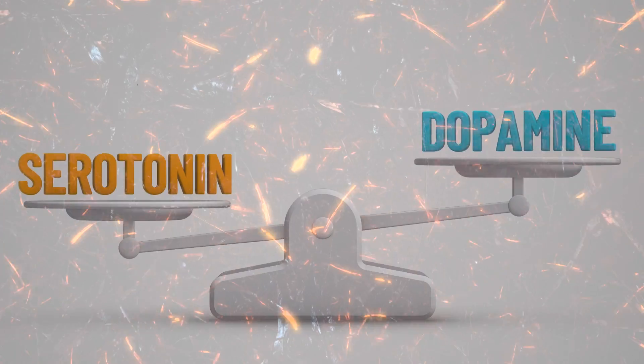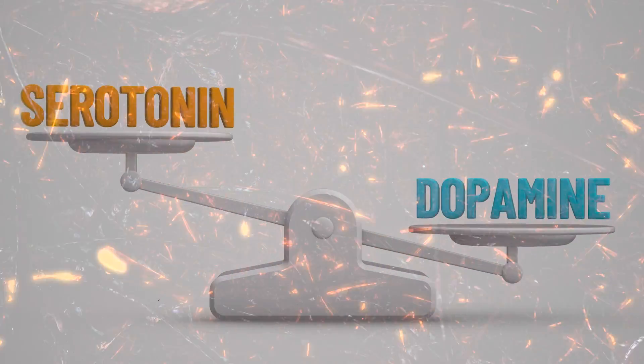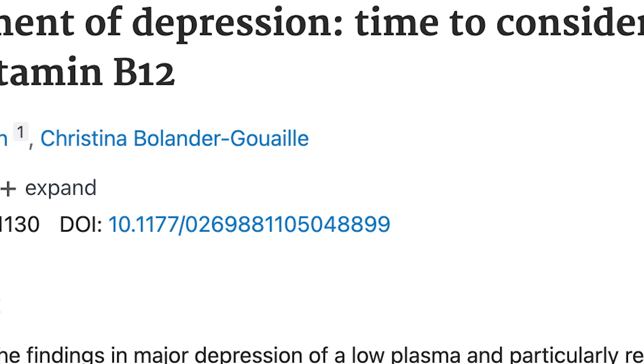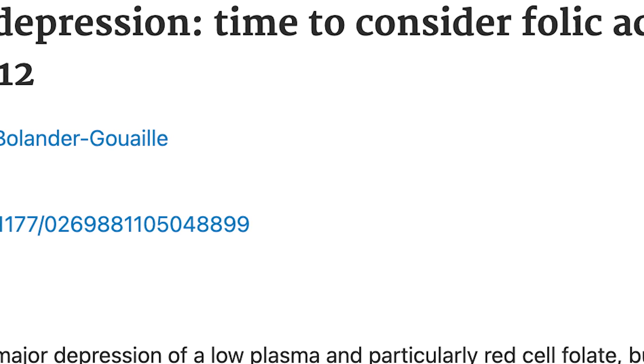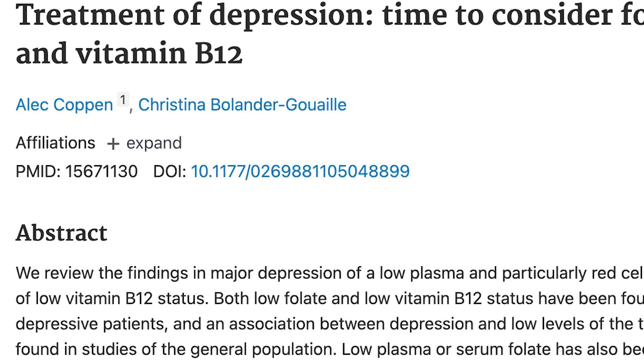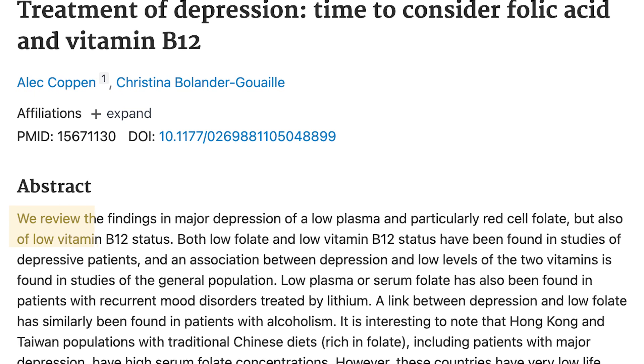Deficiency in B12 may disrupt the balance of these neurotransmitters, leading to mood disturbances and even depression. Researchers in a 2005 article published in the Journal of Psychopharmacology found substantial evidence that a decrease in vitamin B12 serum levels correlates with an increase in the prevalence of depression.